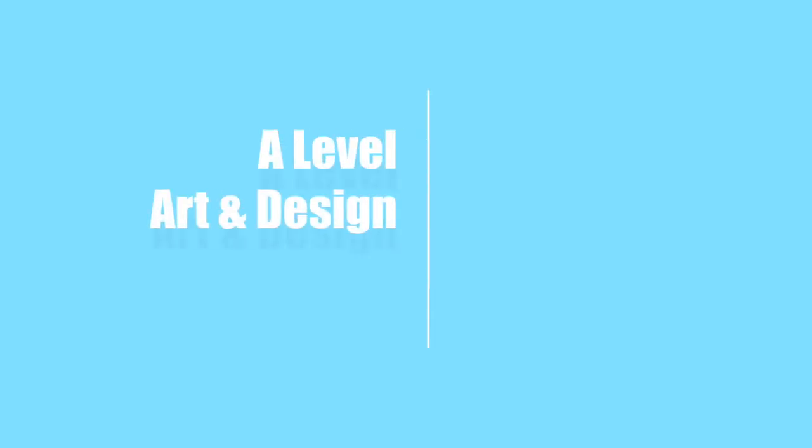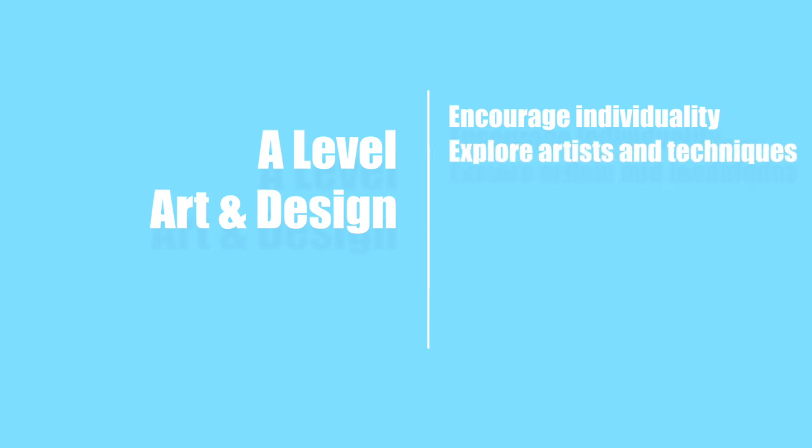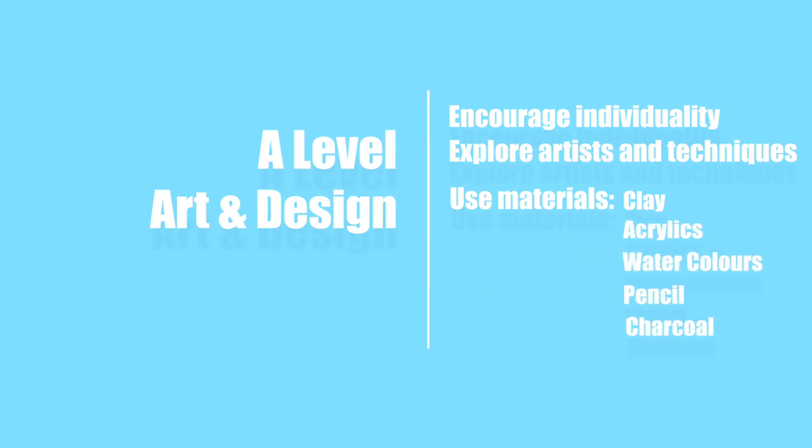In art, you'll explore a number of different materials and different artists. At A level, we try and encourage individuality, so generally what happens is you'll be given a title and you'll be asked to explore a number of different artists, techniques, and processes. You'll be working in materials like clay, acrylic paints, watercolours, pencils, charcoals, chalks and so on.